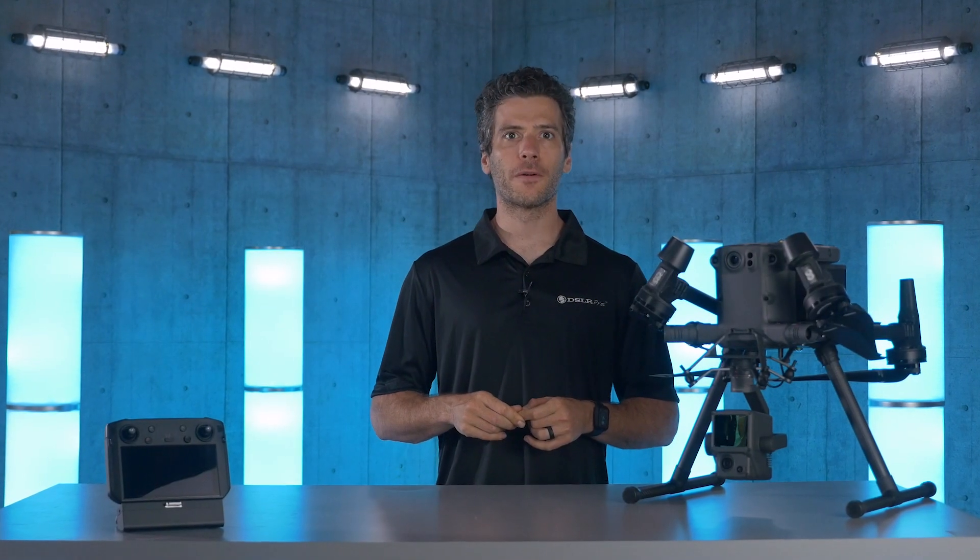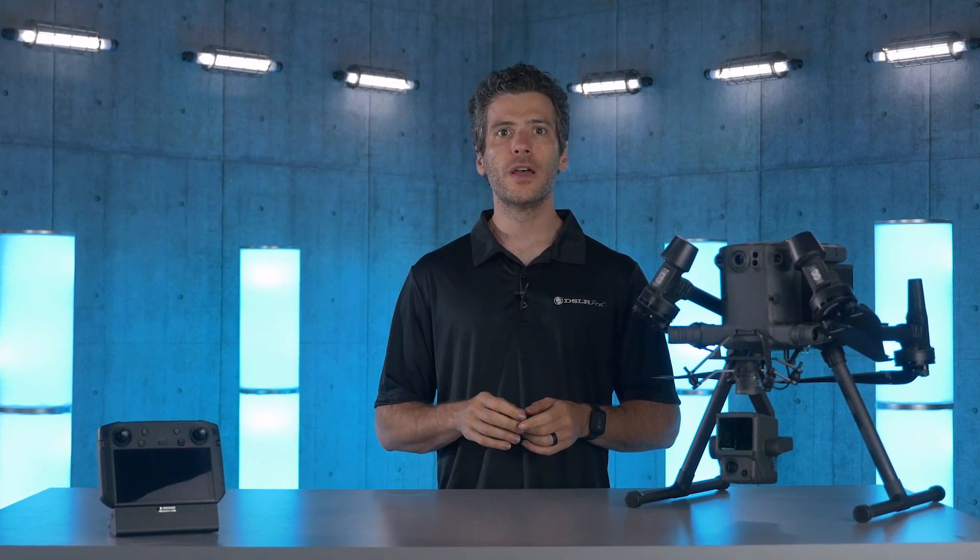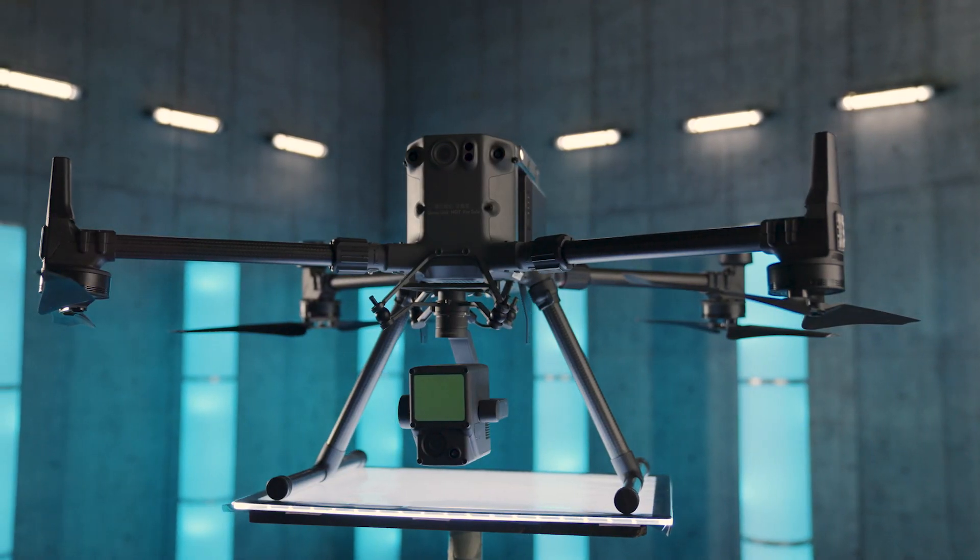Hi, this is Danny from DSLR Pros, and welcome to Release Notes, where we talk about the latest hardware, software, and firmware updates in the commercial drone industry. Today, we're very excited to have with us the new mapping payload from DJI, the Zenmuse L1.